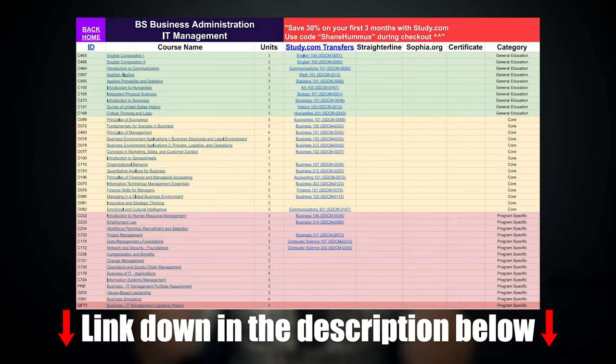This entire process is going to be made stupidly easy because I made a cheat sheet — check it out in the description and the pinned comment below. It maps out the exact classes at WGU with the exact classes you can take at study.com, making the entire process super easy. You don't have to research or figure out which class maps to which — you just click on it and it takes you straight there. I'm going to jump into that spreadsheet in a few minutes and take you through the entire process step by step.